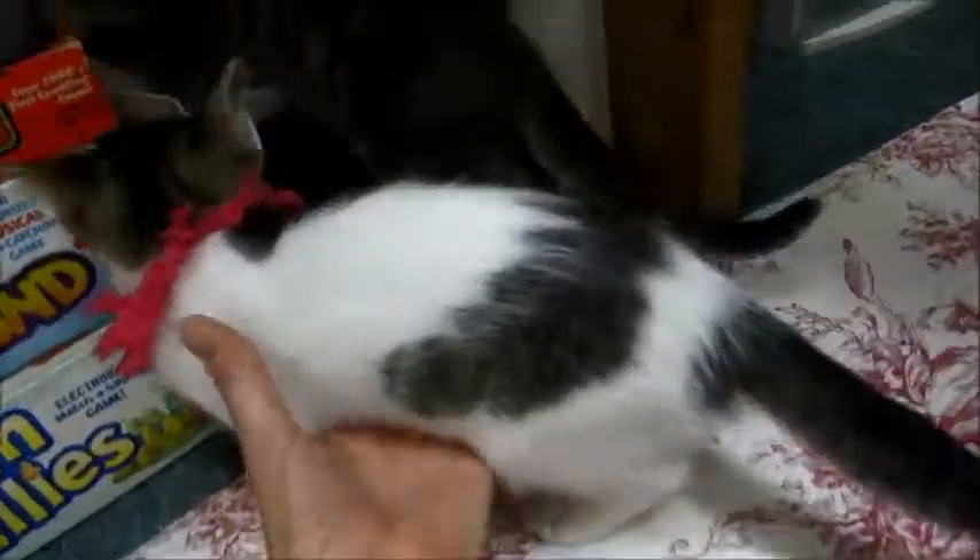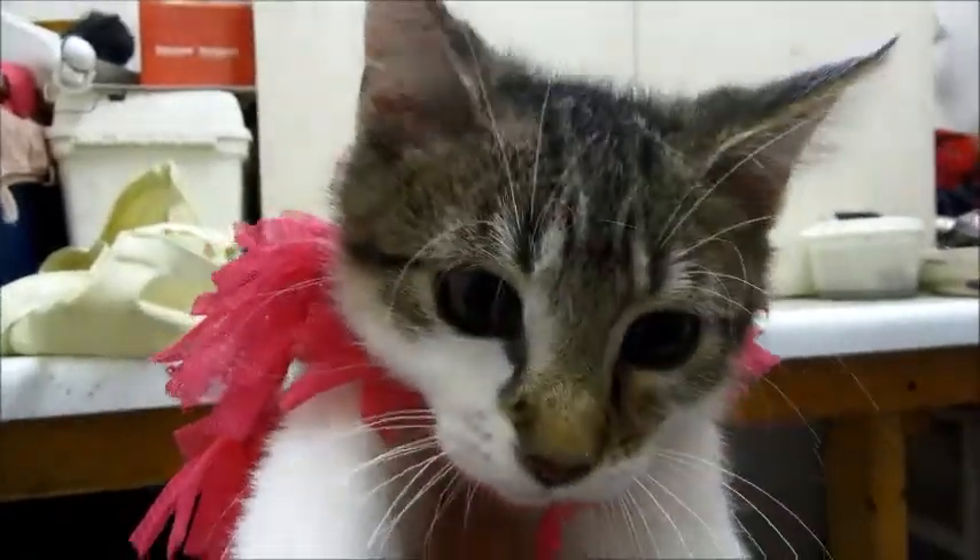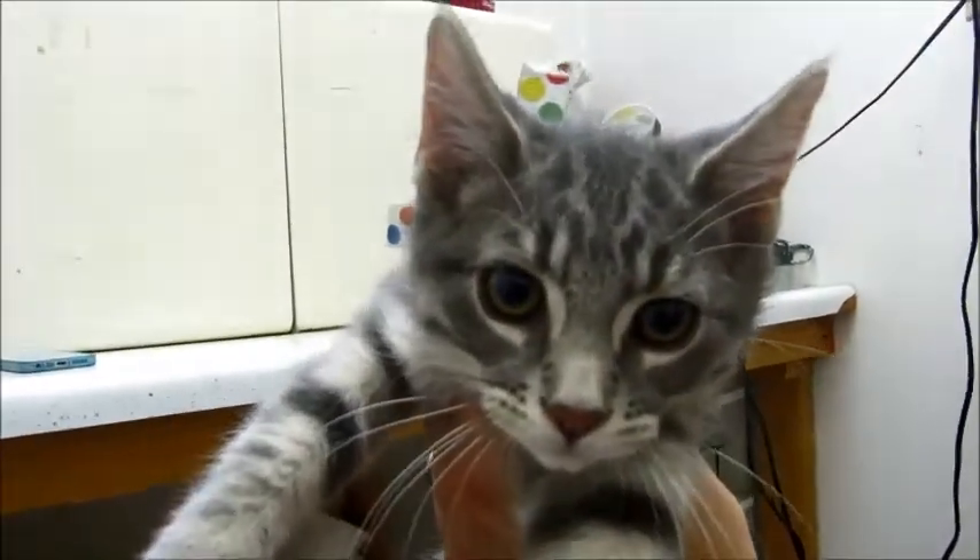Come here — say hi to the camera! He's saying, 'Please come get me, I've been living in a cage for a month and I want to go home.' This one's really purring. Here's the little boy — he just wants to go home.